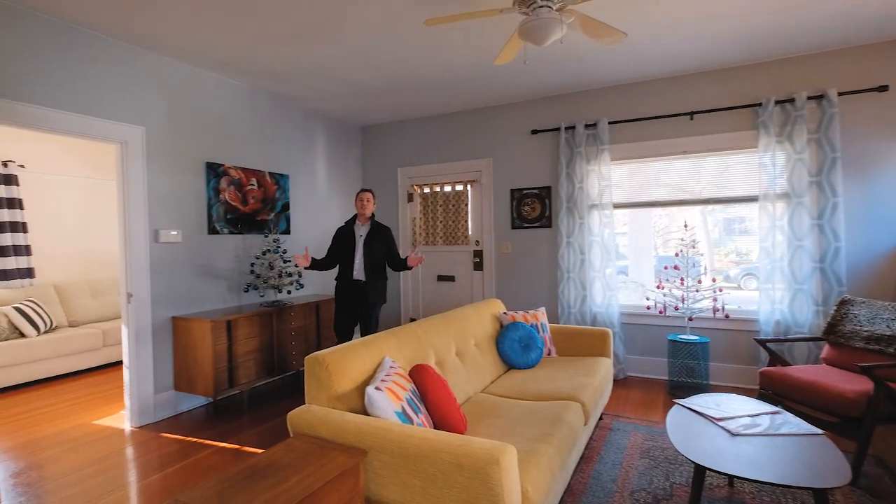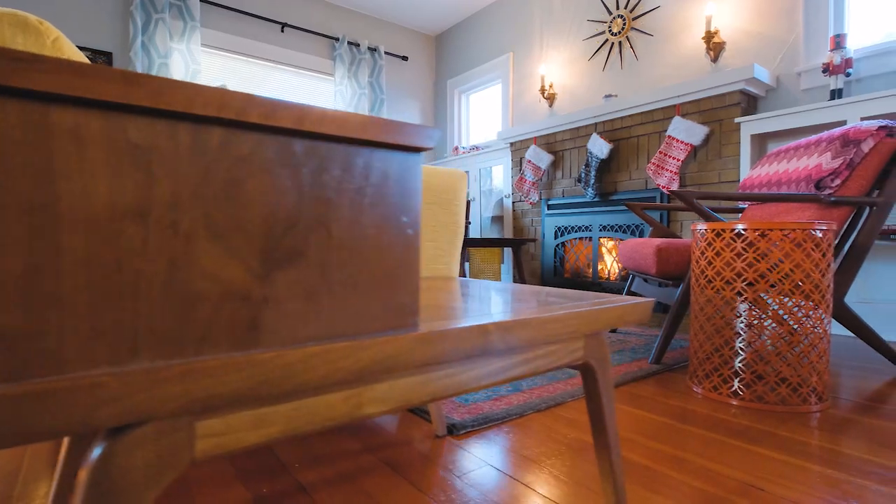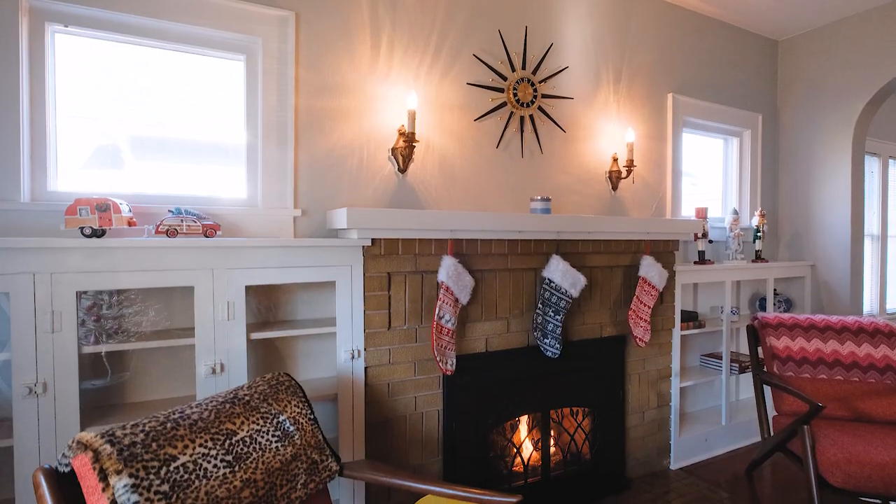As soon as you walk in this home you see just how charming it is. Real hardwood floors, built-ins, a cozy gas fireplace in the living room, tall ceilings, and a beautiful formal dining room.